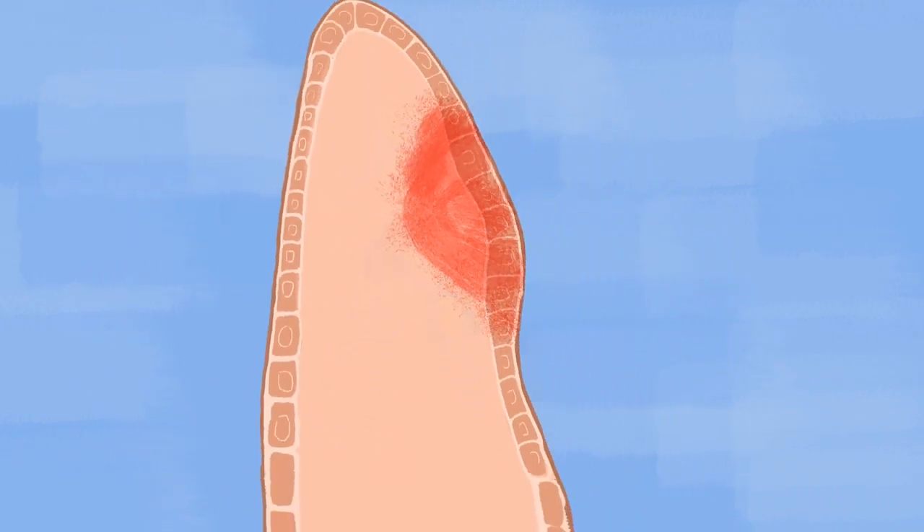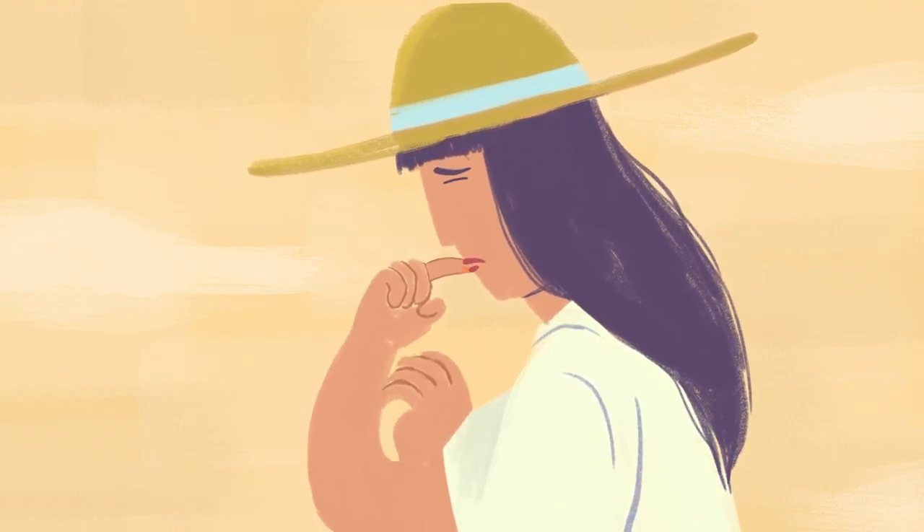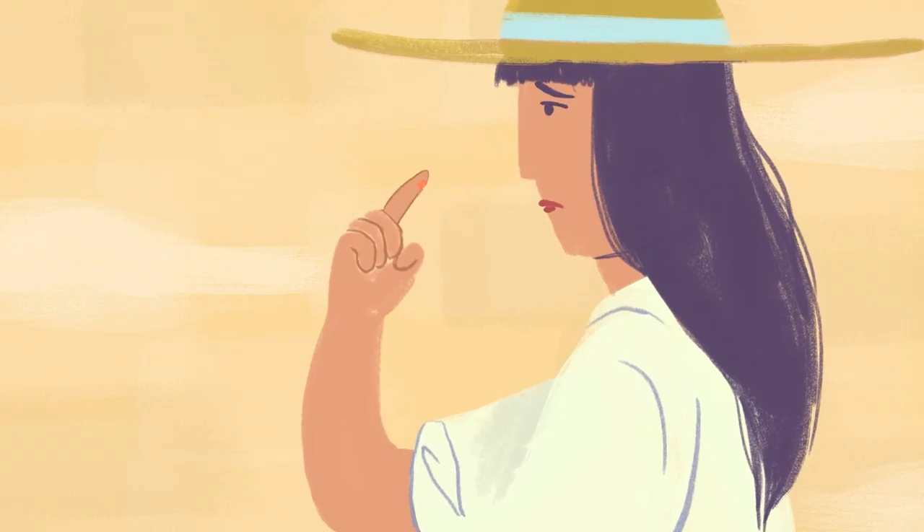They are everywhere, especially abundant in your skin and mucous membranes, like the lining of your mouth, nose, gut, or lungs. They are the first responders, not only to bacteria and viruses, but also when your cells go rogue, as in cancer.